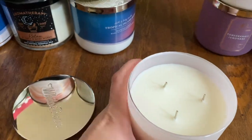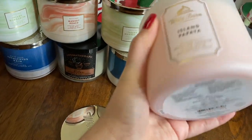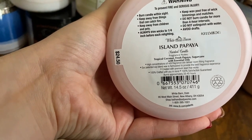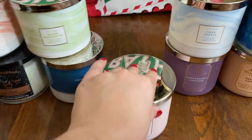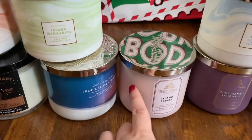Island Papaya smells so good — oh my gosh, these are all so good. Cute packaging, creamy pink White Barn core label. Notes: Tropical Coconut, Fresh Papaya, Sugar Cane. So good! If you like that Mango Mai Tai or any of those mango candles they have, you'll like any of these summer ones.